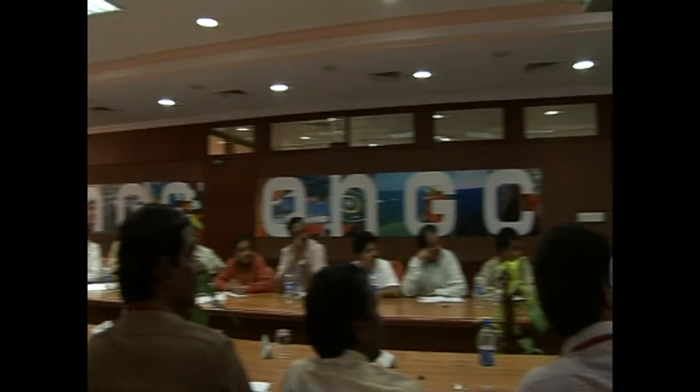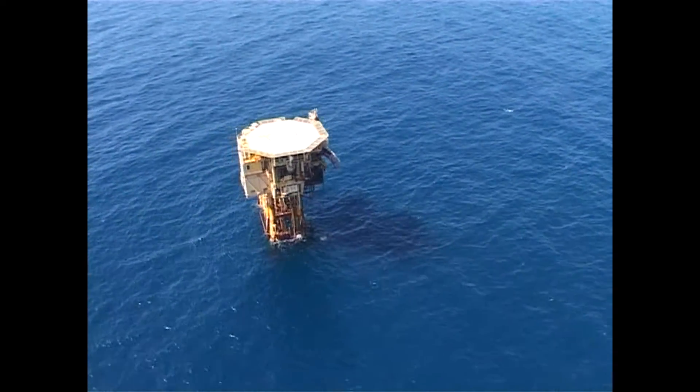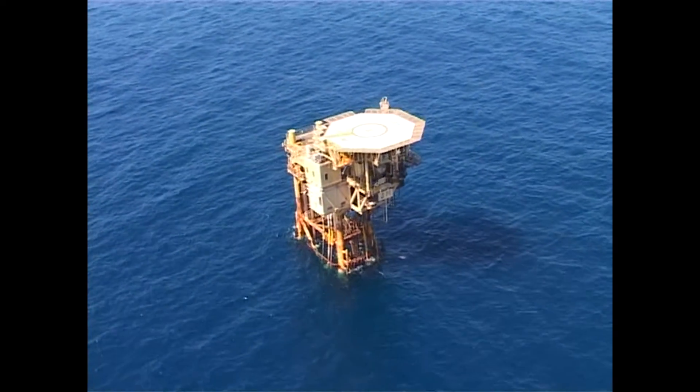The ONGC planning team then wrote the first chapter of the D1 story by conceptualizing a techno-economic scheme to build a platform with a facility to drill 12 wells. This was the glorious vision that was estimated to be realized at a cost of $62.3 million.